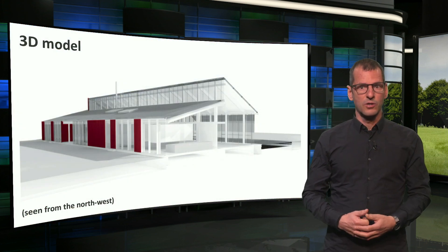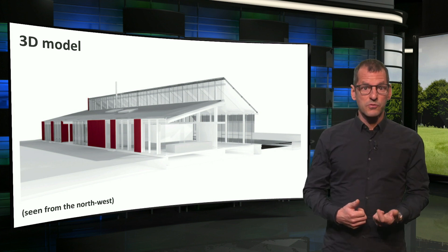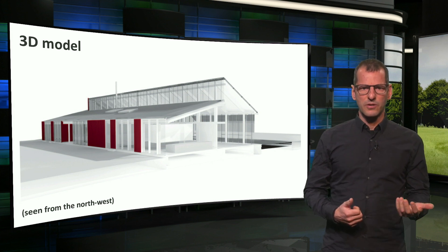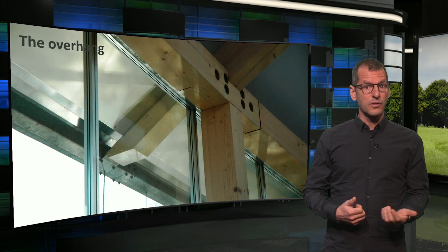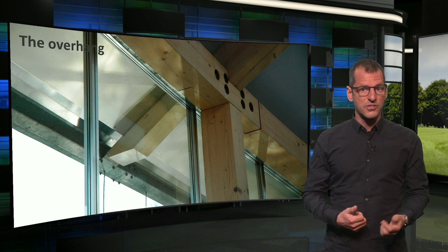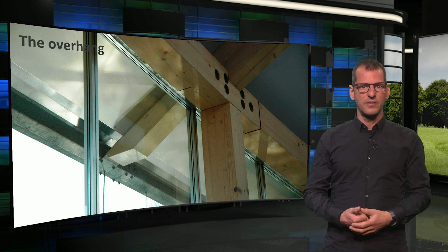This is a 3D model of the building, seen from the northwest. As you can see, the northern part has a lower roof, while the south's roof is higher and rather steep. It of course holds the PV panels, but also captures daylight and sunlight. In order to avoid too much upheating, the south facade has an overhang that avoids too much irradiation from the high summer sun, while the lower winter sun is still admitted.